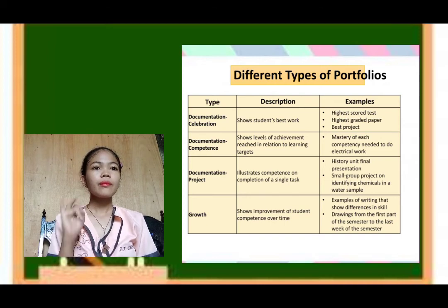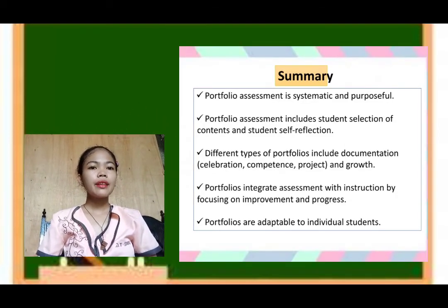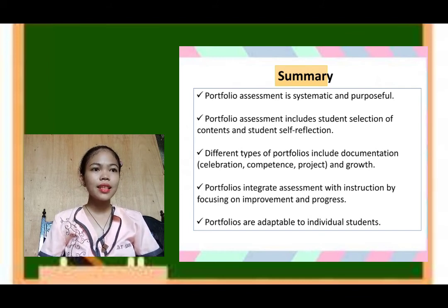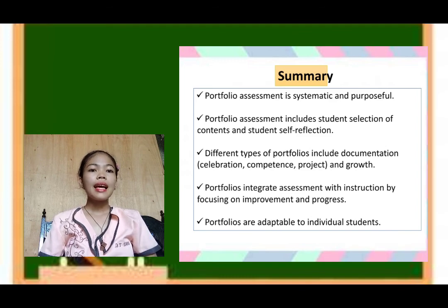To sum up: portfolio assessment is systematic and purposeful. It includes student selection of contents and student self-reflection. Different types of portfolios include documentation celebration, competence, project, and growth. Portfolios integrate assessment with instruction by focusing on improvement and progress. And lastly, portfolios are adaptable to individual students.